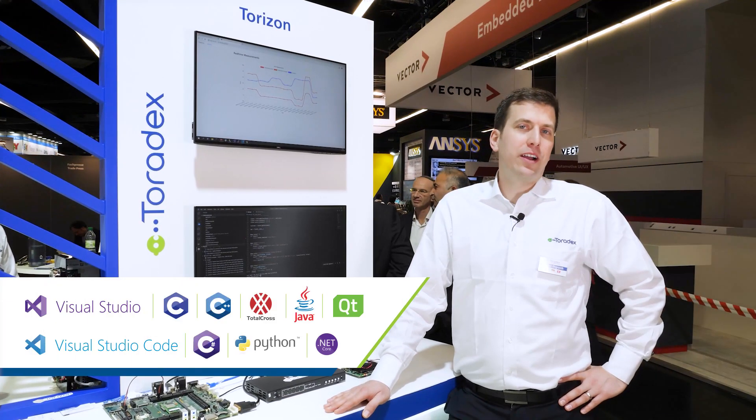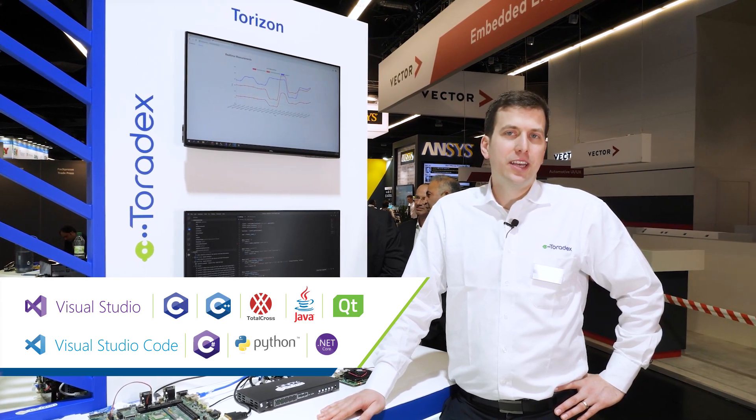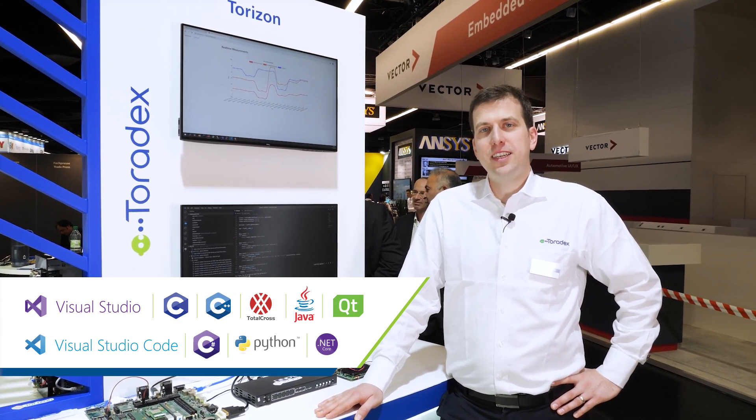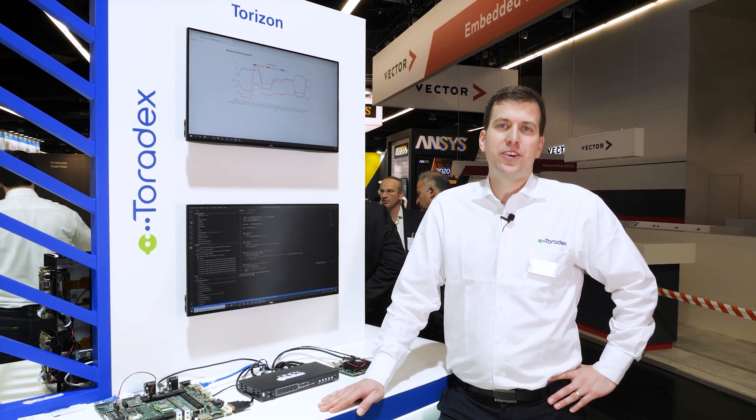Here we're showing our Visual Studio and Visual Studio Code extensions for Torizon. This allows you to build, deploy and debug embedded C, C++, C#, or Python applications in an integrated development environment.